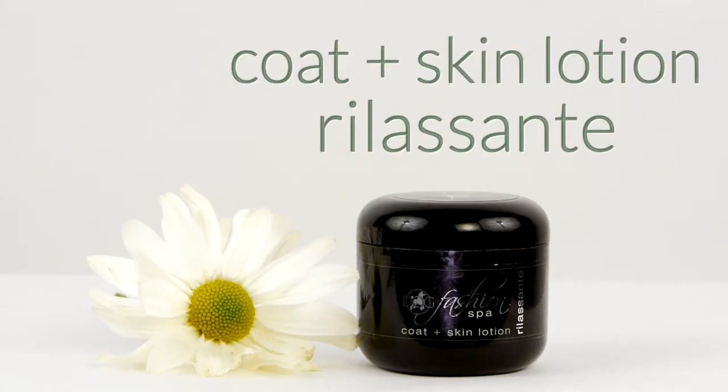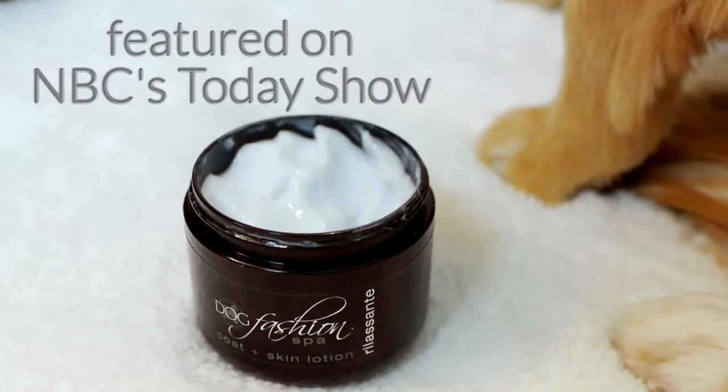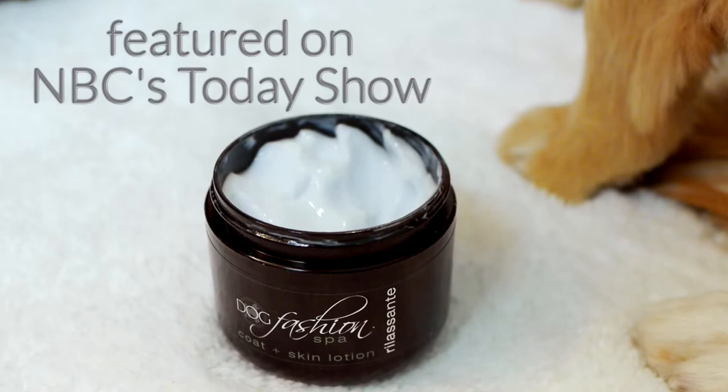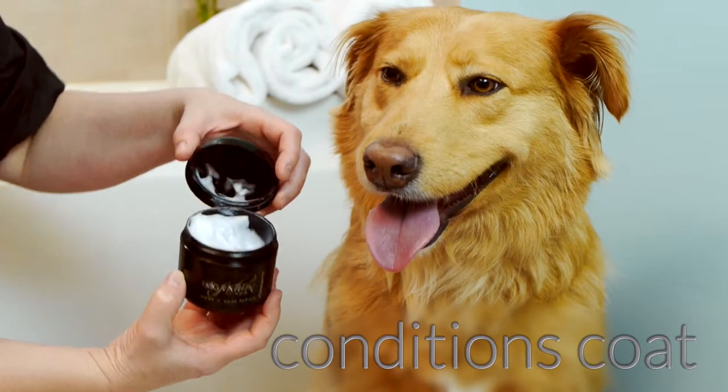Dog Fashion Spa's best-selling coat and skin lotion, Rila Sante, famously featured on NBC's Today Show, is designed to be used in between baths, on a dry coat, or as a leave-in conditioner after washing with shampoo.